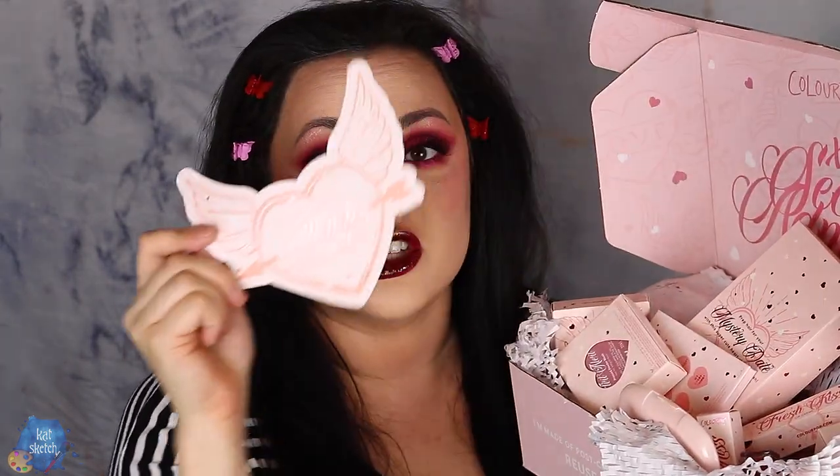Speaking of those lip creams, they recently came in this ColourPop Valentine's Day collection package. The packaging is so cute — it looks like early 2000s tattoo designs mixed with old school Valentine's Day cards that we used to put in our little kitty classroom Valentine's Day boxes. That's what these remind me of. I'm wearing this collection today. This eyeshadow palette is amazing — it's probably in my top three all-time favorite makeup palettes.